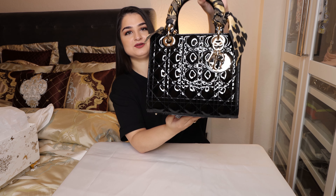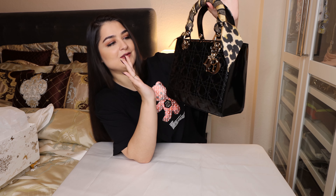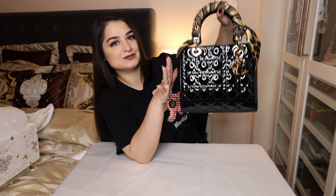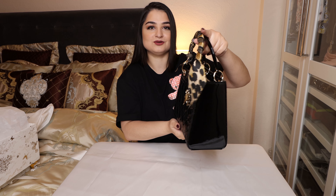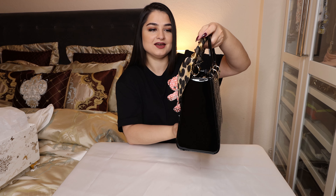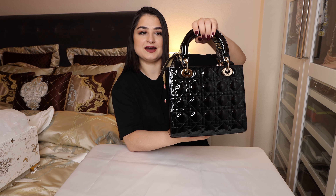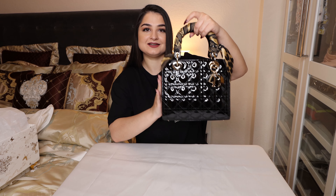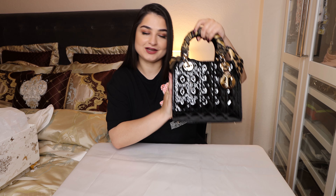I want to show it to you from the front. This bag is an iconic one — with this bag you cannot do anything wrong. You can match it to almost anything. Whether you want to take it out at night or during the day, to the office, to a restaurant, or just go shopping — this is the bag for any occasion.